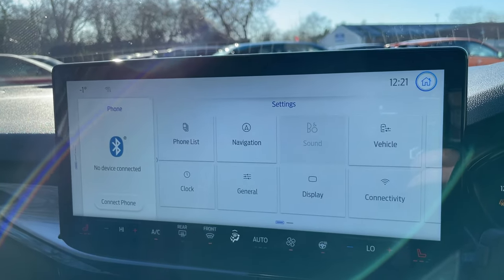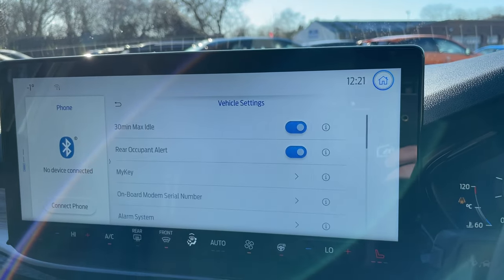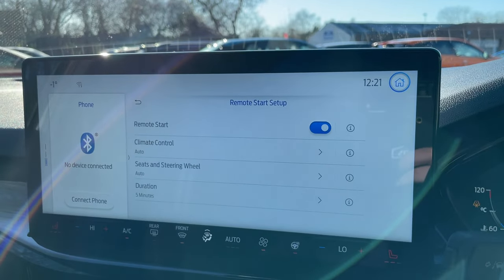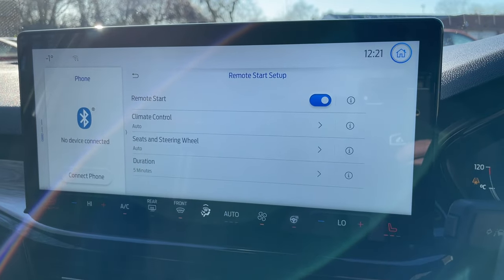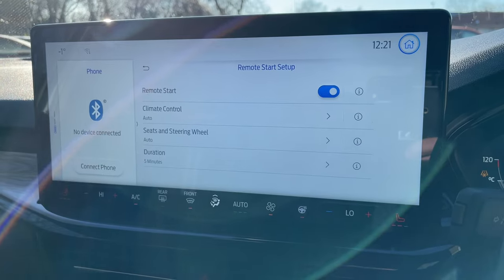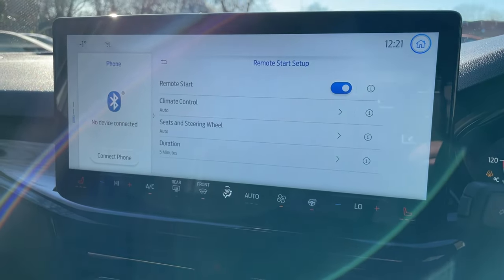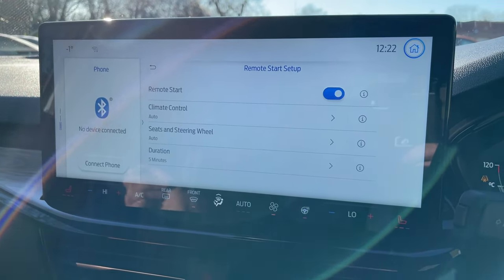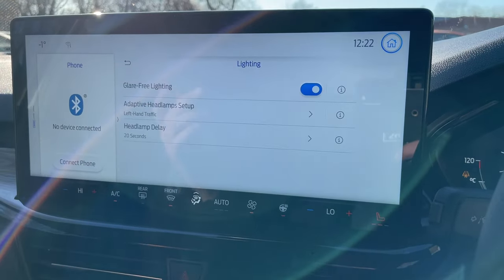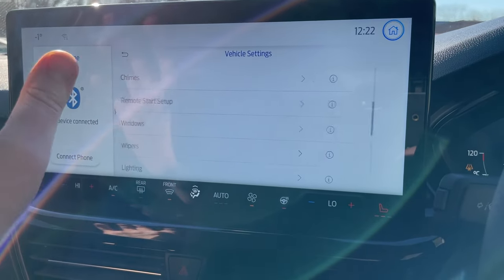In settings, you can adjust your B&O sound settings to your preferences. Under vehicle settings you'll find MyKey and remote start setup. With the Ford Pass Connect app on your smartphone, you can remotely start the car, pre-set the climate control, heated seats, heated steering wheel, and even set a duration — so your Focus ST is nice and toasty before you even step outside. You'll also find rain sensing wipers and adaptive headlamp settings, which can be adjusted for left-hand or right-hand traffic if you're travelling to the continent.